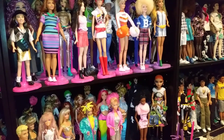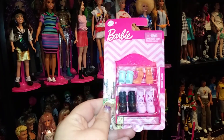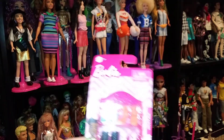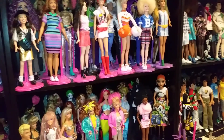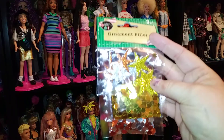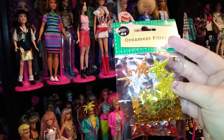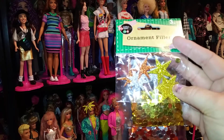Then at Dollar Tree, I found some more of the shoes, so I picked two of those up. And if you find these, they are really great for stocking stuffers. Then at Dollar Tree, I found another ornament filler — this is the Stars. And they're orange, silver, and gold. Really pretty for crafting.